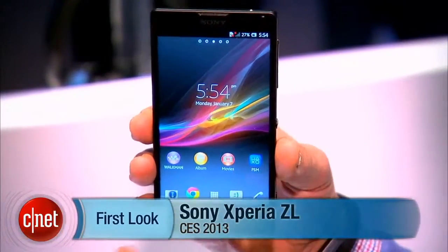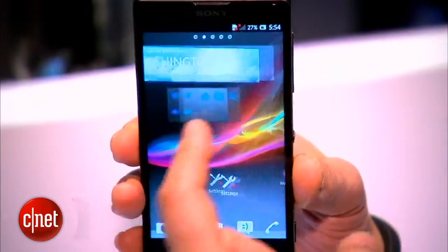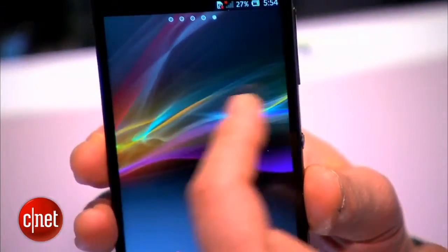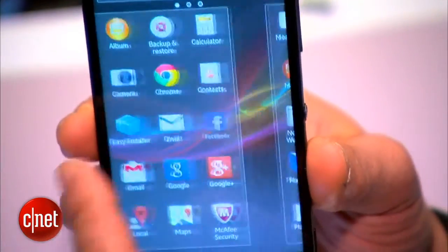Hi guys, this is Brian Bennett at CNET.com and we are at CES 2013, taking a look at the Sony Xperia ZL. This phone is the global variant of the device. As you can tell, it is pretty high-end — not quite as high-end as the also recently announced Sony Xperia Z, but it has the same basic specs.